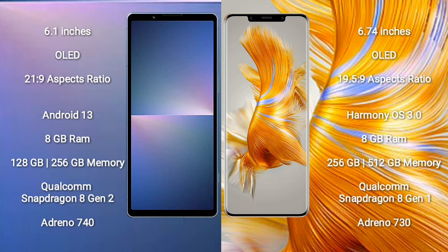Sony Xperia 5 Mark 5 comes with 8GB RAM and 128GB to 256GB internal storage, Qualcomm Snapdragon 8 Gen 2 processor, and GPU Adreno 740. Huawei Mate 50 Pro comes with 8GB RAM and 256GB to 512GB internal storage, Qualcomm Snapdragon 8 Gen 1 processor, and GPU Adreno 730.